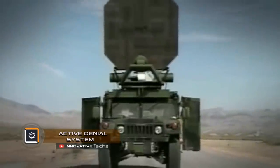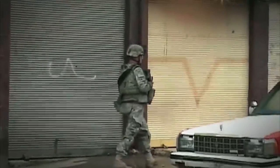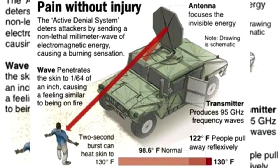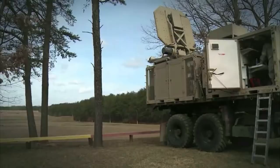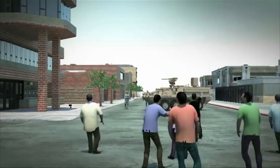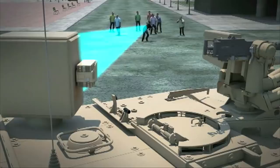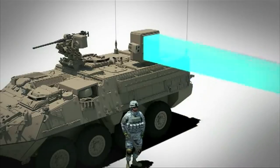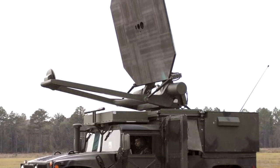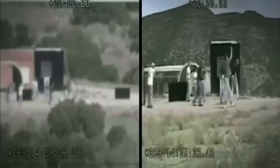The Active Denial System, also known as the beam of pain, is one of several weapons developed under the Weapon of Effects program. It is a device that emits electromagnetic oscillations at a frequency of 94 gigahertz in the millimeter wave band, which has a short-term shock effect on people. The behavior caused by this ray is called the immediate and highly motivated salvage behavior, or briefly the goodbye effect.